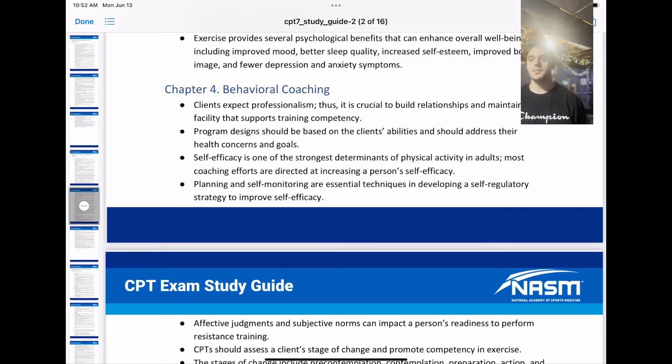To get right into it, clients expect professionalism. Thus, it is crucial to build relationships and maintain a facility that supports training competency. Program design should be based on the client's abilities and should address their health concerns and goals. Self-efficacy is one of the strongest determinants of physical activity in adults. Most coaching efforts are directed at increasing a person's self-efficacy. Planning and self-monitoring are essential techniques in developing a regulatory strategy to improve self-efficacy.